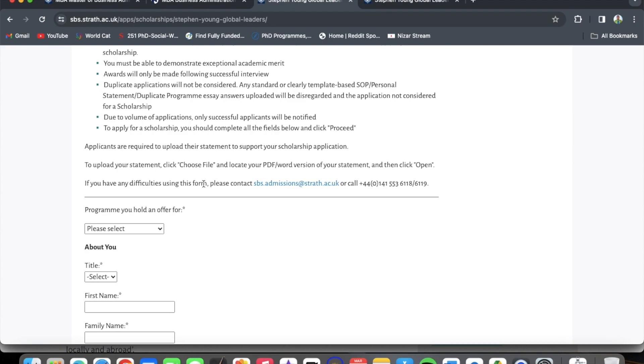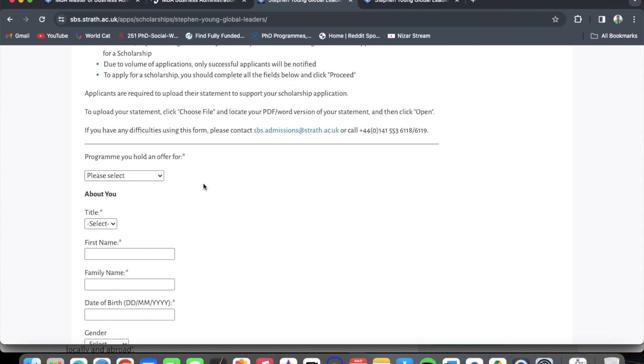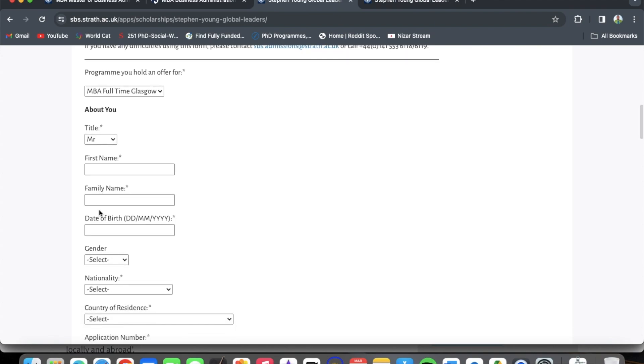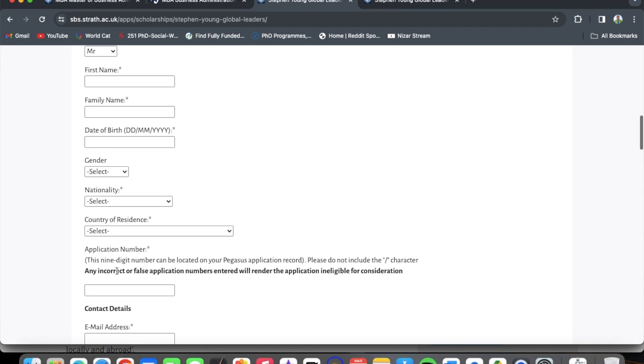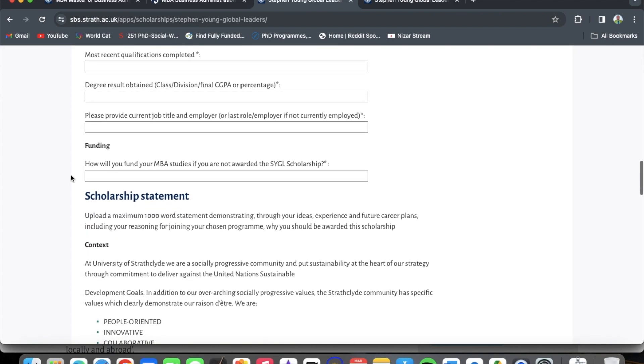Due to the volume of applications, only successful applicants will be notified. Complete all fields and click 'Proceed'. You will need to upload your statement as a PDF or Word document. The form asks for the program you hold an offer for — select MBA full-time — then your title, name, family name, date of birth, gender, nationality, country of residence, and your application number from your Strathclyde offer letter. Then fill in your contact details, qualifications, experience, and funding information.